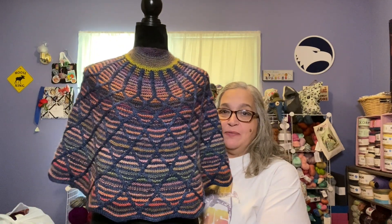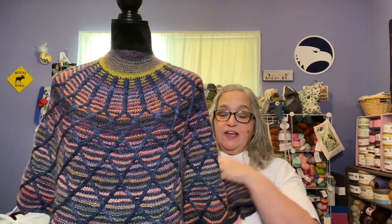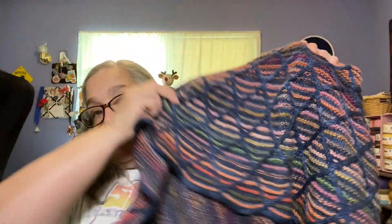Here it is! I'll also insert a picture where I have it laid out while blocking so you can see it in its full glory. I did something a little different because I was about to run out of yarn. I ended up doing an i-cord bind-off for the border instead of the called-for border, and I think it came out perfect — it goes really well with the cables.